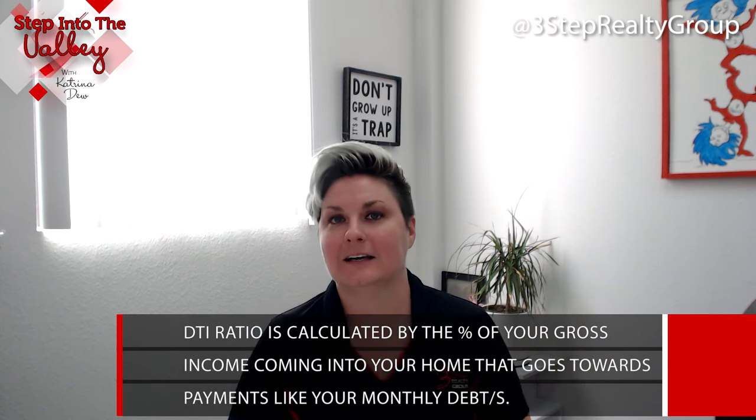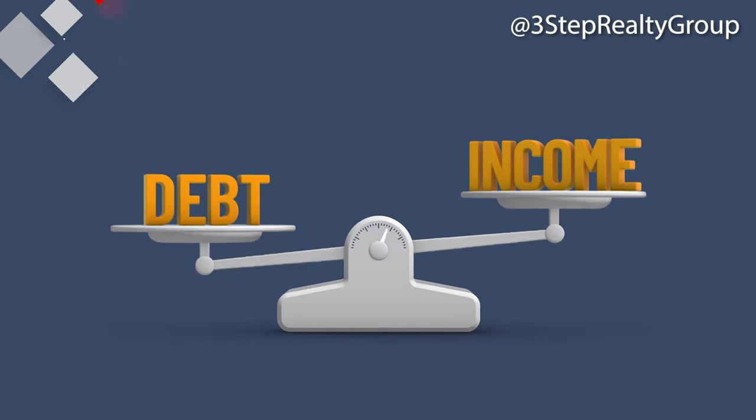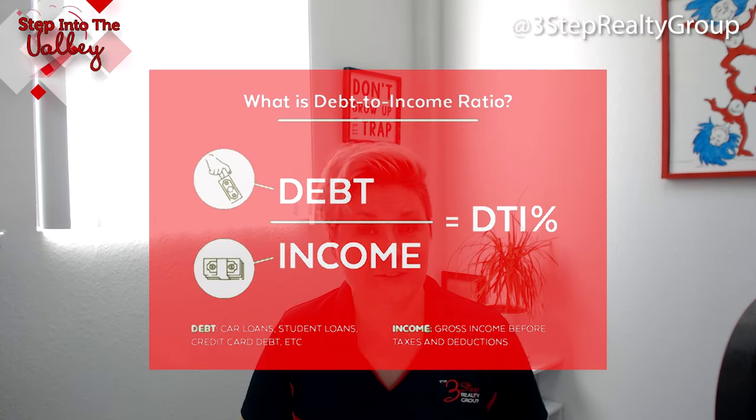Your monthly debt — that's what your debt-to-income ratio is, or more so lenders call it your back-end DTI, or debt-to-income ratio. So you can have a wonderful, super high credit score, a great job, and make a great income, but if your debt-to-income ratio is too high, that will result in a higher interest rate because it shows a risk.